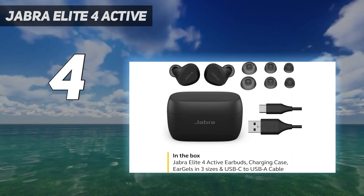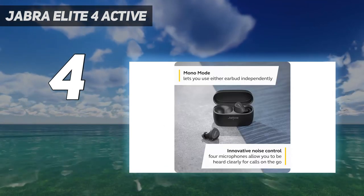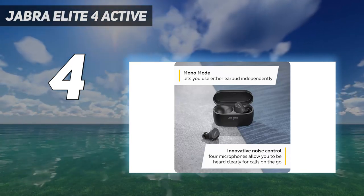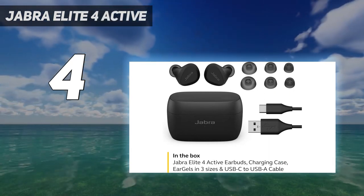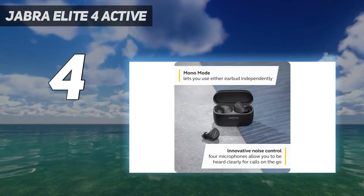The earbuds' excellent fit also impressed me by blocking noise exceptionally well — I didn't need to use noise cancellation on many occasions while testing the product. Still, the noise cancellation is stellar, as is call quality. Acoustically, the Jabra Elite 4 earbuds perform superbly for their price range.